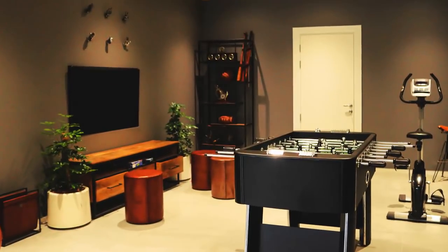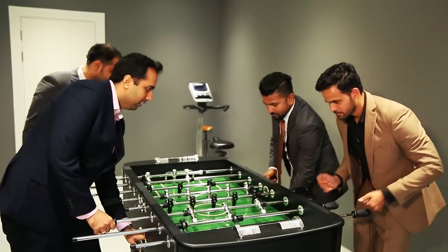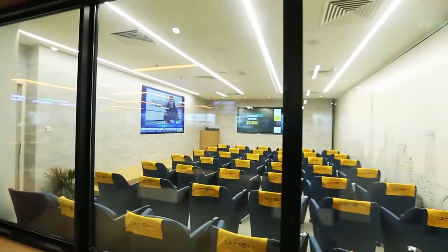We wanted to create a great place to work and play, and I think we achieved it. A better and bigger training room for all our clients so they can learn more.